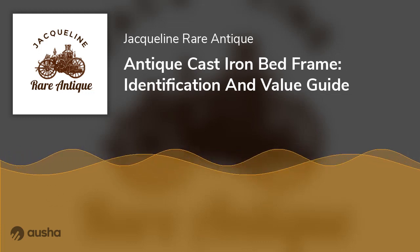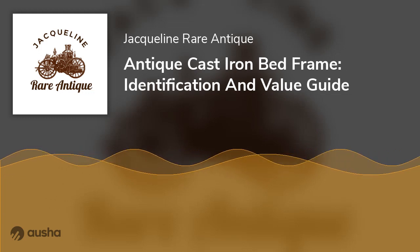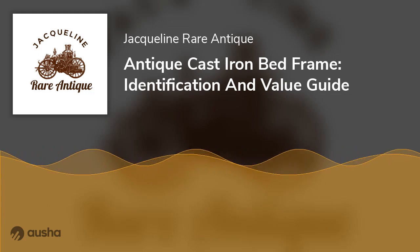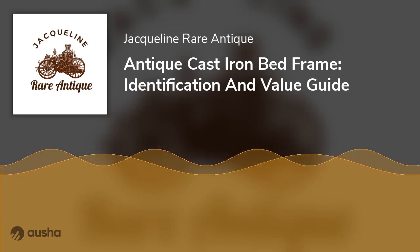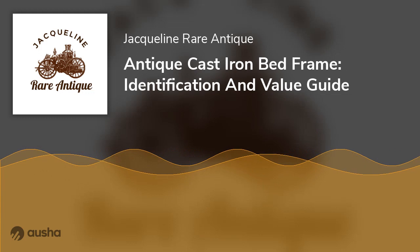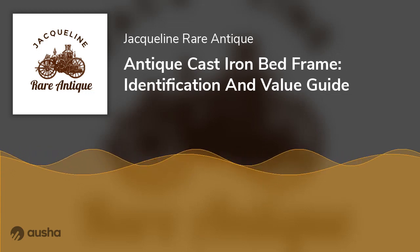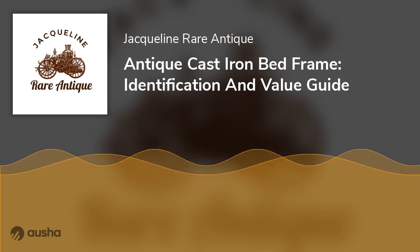Composite Metal Bed Frames: These are metal frames made of two or more metallic materials, called composite metals. Brass and iron were usually mixed to create a synthetic metal. The reason for this was to get the best properties of both materials. Some benefits of this combination included reduced frame weight, affordability, and increased beauty.